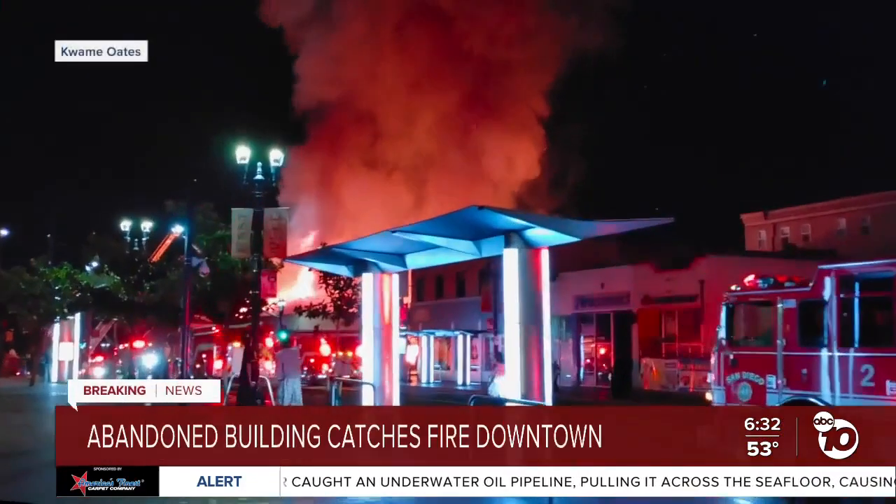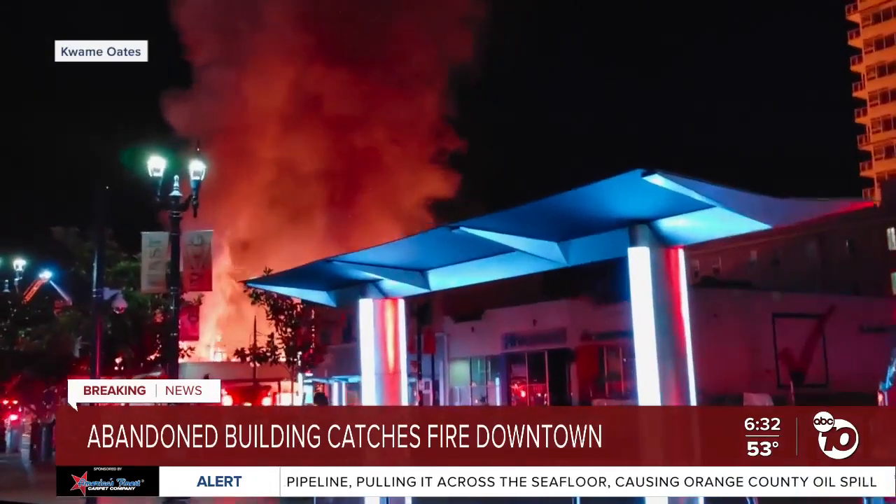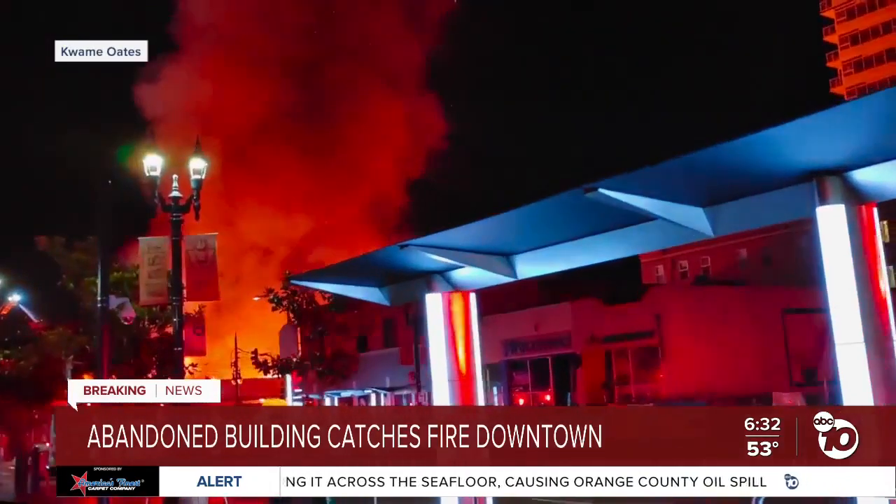Breaking news: a massive fire lighting up the downtown San Diego sky, sending thick smoke into the air. ABC 10 News reporter Jared Ahrens joins us live from the scene. As he pointed out, firefighters did such a great job limiting the damage.